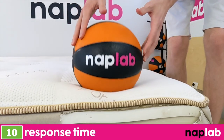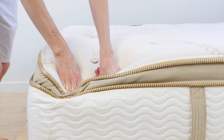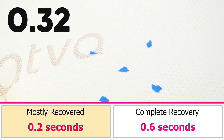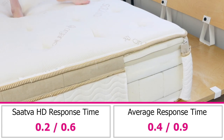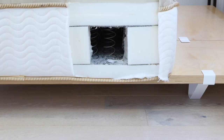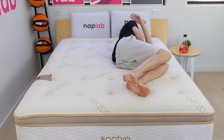To test response time, we place a 12-pound medicine ball on the mattress. Once it's fully at rest, we quickly remove it and objectively measure the amount of time it takes for the mattress to recover and resume its original shape. A faster response time is better as quicker responding material layers better adapt to changes in movement and prevent any stuck feeling. The Sava HD has an extremely fast material response. We measured a mostly recovered response time of 0.2 seconds and a fully recovered response time of 0.6 seconds. This mostly recovered time is on par with the fastest mattresses we've tested, while the fully recovered time is still notably faster than the average of 0.9 seconds.